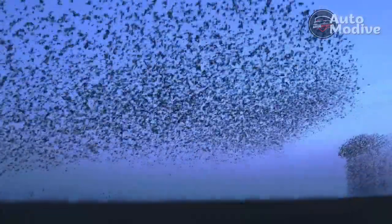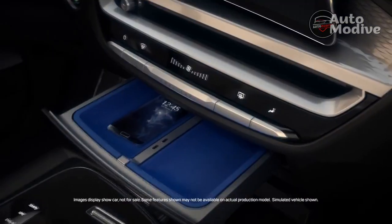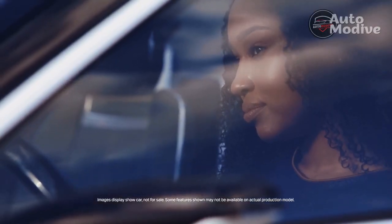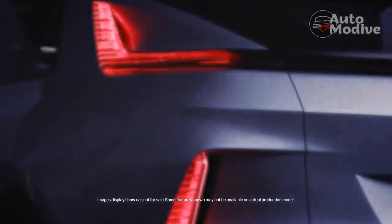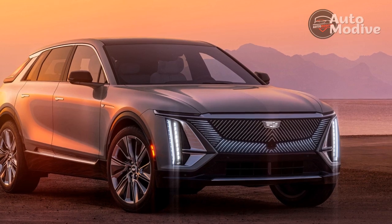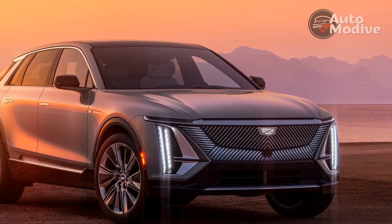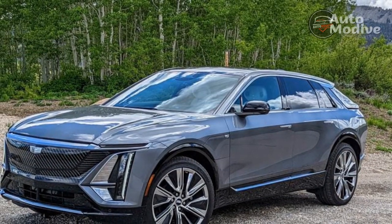With up to 312 miles of estimated range and performance solidly in the grand touring genre, the Lyriq will rub elbows with other tony electric SUVs running headlong into the mix this coming year — the BMW iX and Mercedes EQS SUV among them, along with the Rivian R1S, all greeted by early movers like the Audi e-tron and Jaguar I-Pace.